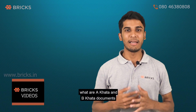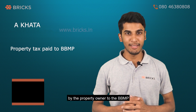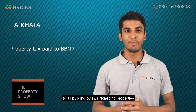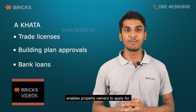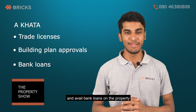Let's see what the A Khata and B Khata documents are. An A Khata document certifies that the relevant property taxes have been paid by the property owner to the BBMP, and the property conforms to all building bylaws. The possession of an A Khata document enables property owners to apply for trade licenses, building plan approvals, and avail bank loans on the property.